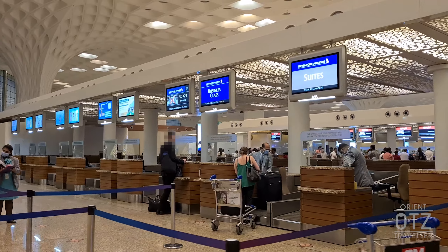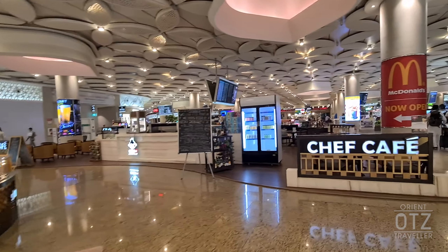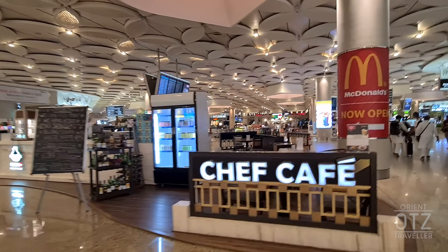Do note that there is a second Adani Business Lounge. To avoid confusion, follow the directions on your invitation pass to the right lounge.